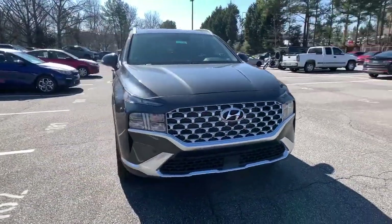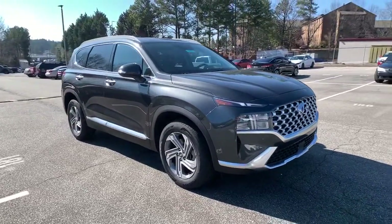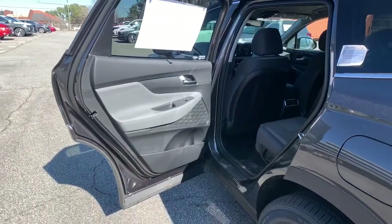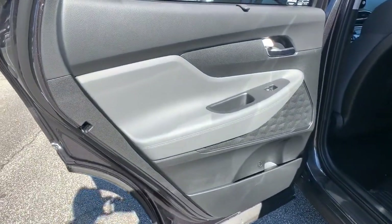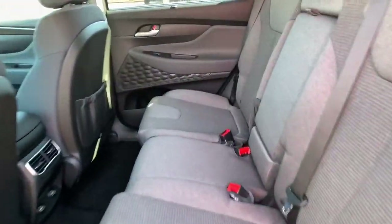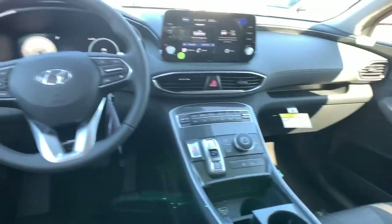The following are some of this vehicle's highlighted options: keyless entry, backup camera, satellite radio, lane-keeping assist, adaptive cruise control, keyless start, remote engine start, heated mirrors, blind spot monitor, heated front seat.